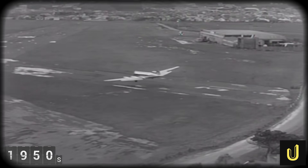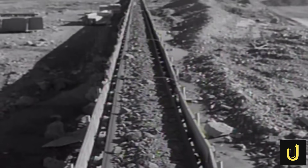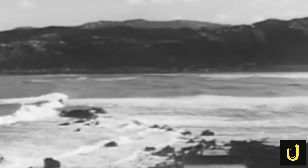This colossal act of destruction wasn't for a mine or a dam. It was to create just 110 hectares of flat land — an artificial peninsula jutting into the churning waters of New Zealand's Cook Strait. This land, stolen from the hills and the ocean, would become the foundation for one of the most notoriously difficult airports on earth.